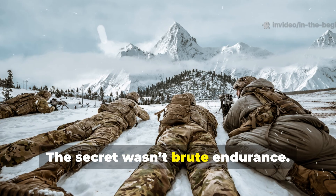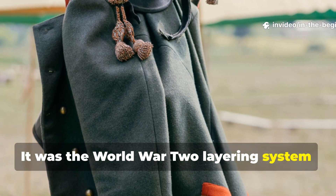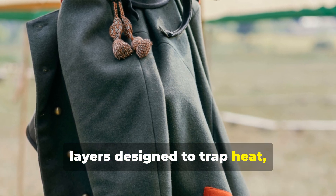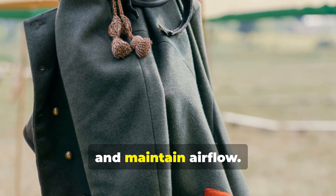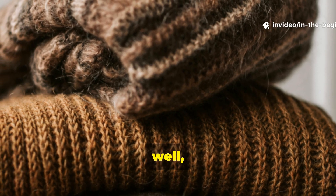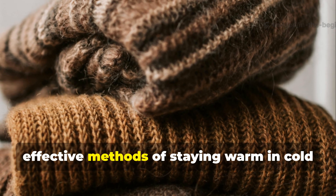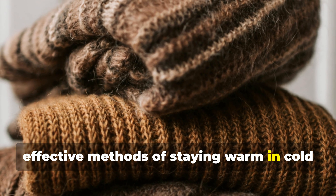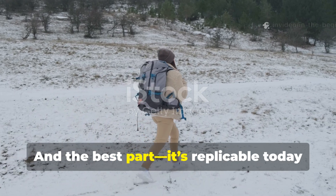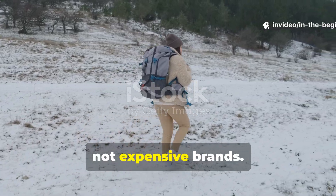The secret wasn't brute endurance. It was the World War II layering system — a precisely engineered set of clothing layers designed to trap heat, wick moisture and maintain airflow. Built from wool, cotton, leather and a fair bit of ingenuity, this system remains one of the most effective methods of staying warm in cold conditions ever devised. And the best part: it's replicable today with basic materials, not expensive brands.